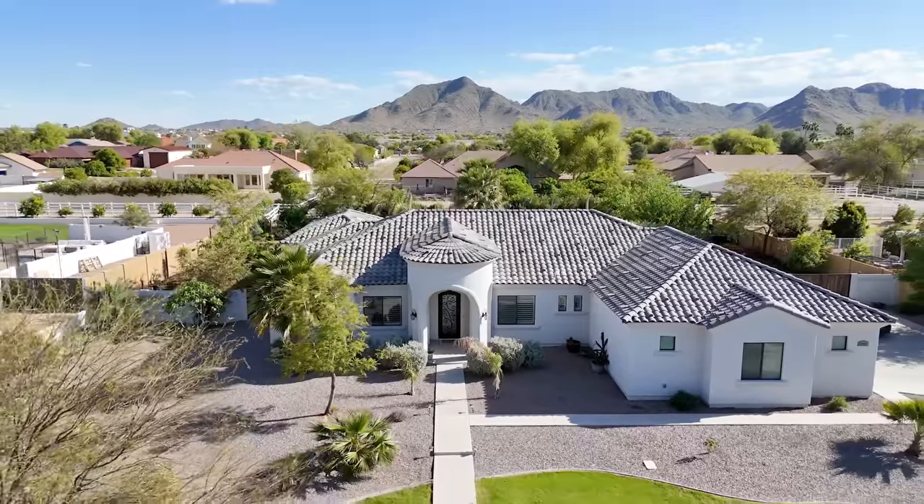I hope you enjoyed today's tour and I can guarantee you won't find another home like this in Queen Creek. Don't forget to like and subscribe to my YouTube channel to be the first to be notified of all of our latest listings.